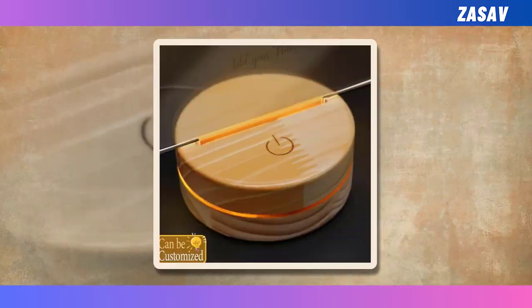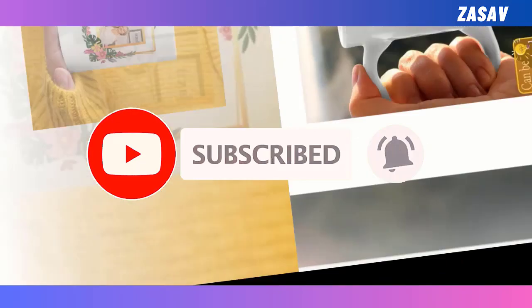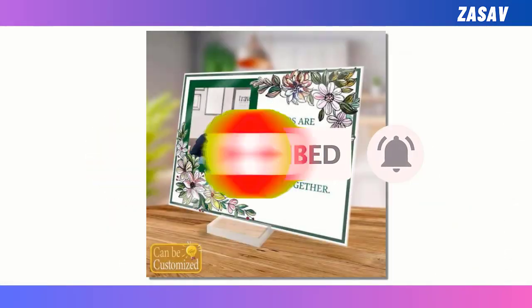The products are Acrylic Photo Plaque, Best 3D LED Lamp, Best Custom Shaped Photo Light Box, Premium Love Knot Necklace and Beverage Mug. I request you all, please share the video with your friends and subscribe the channel.